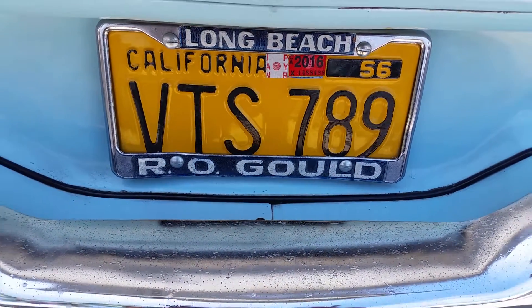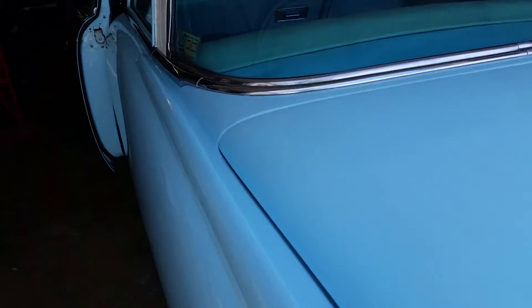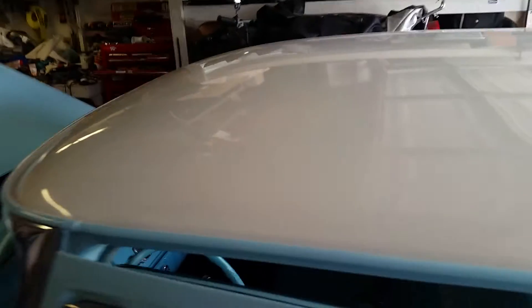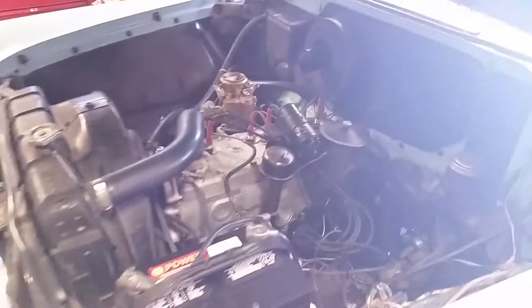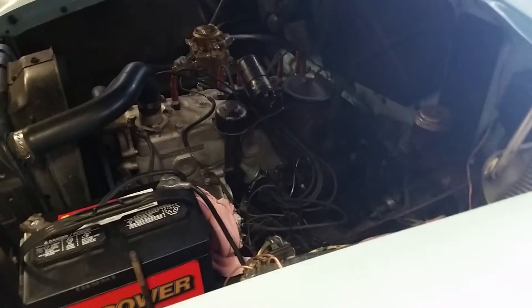The car was bought at our Gould in 55. It was made in the LA plant. And that, believe it or not, is 100% original paint. Unbelievable, right? 27,000 original miles. Not 127 — 27.